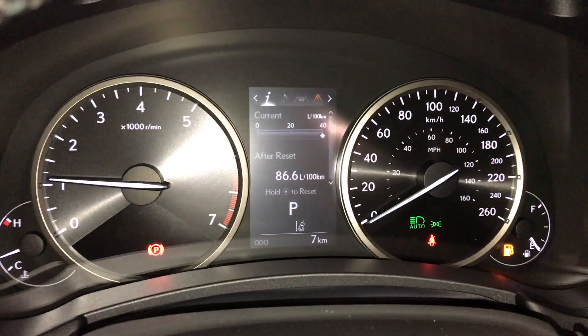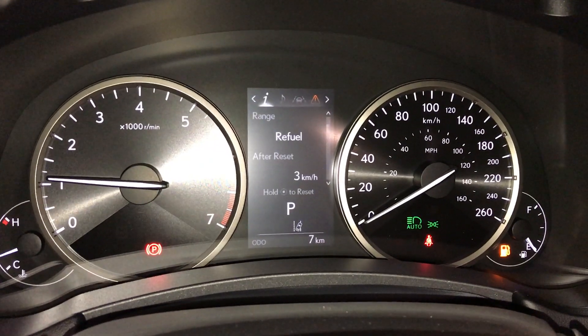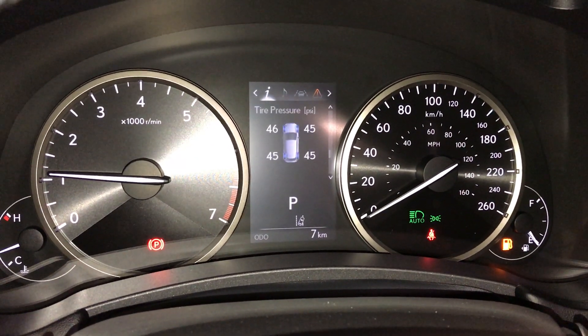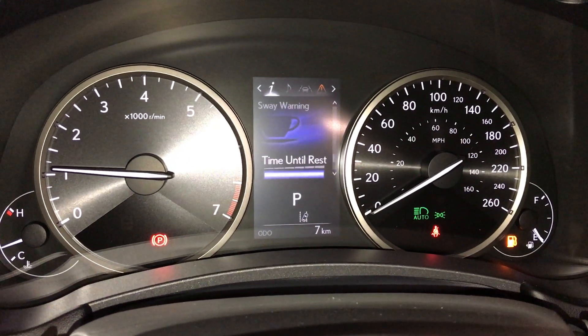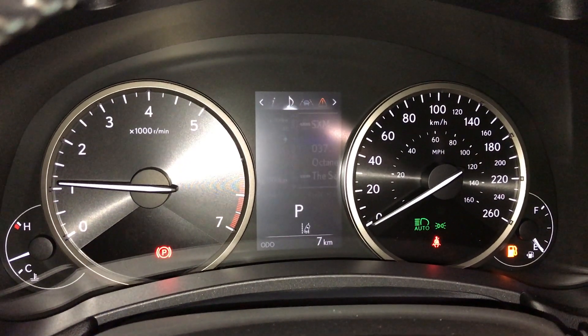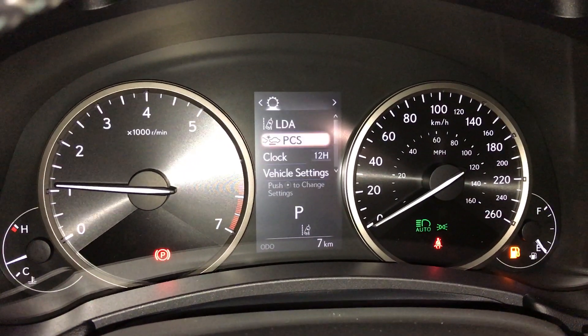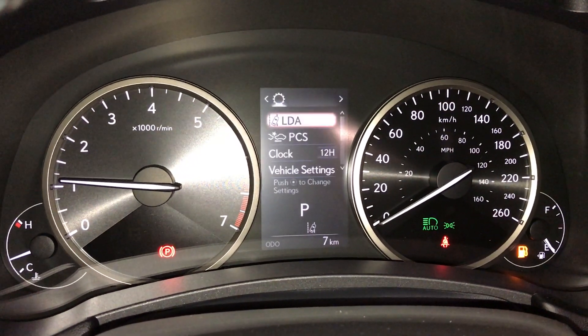These buttons control information on the dash: kilometers still to empty, eco indicator, tire pressure monitoring, and sway warning. You can check out your audio, cruise control, messages, vehicle settings, and you have a pre-collision system.